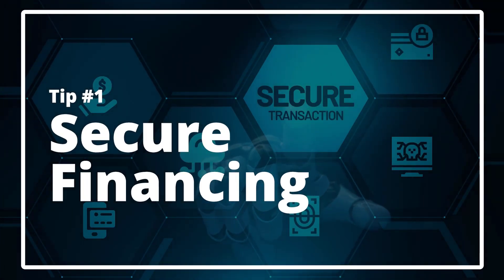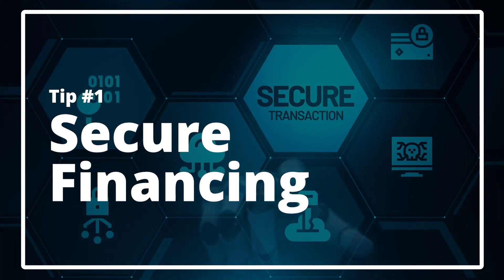Tip number one: secure financing. Before you can buy a home, you need to know how much house you can afford. That means getting pre-approved for mortgage financing so that when the time comes, you can make an offer with confidence, knowing exactly how much money is available for buying a property.